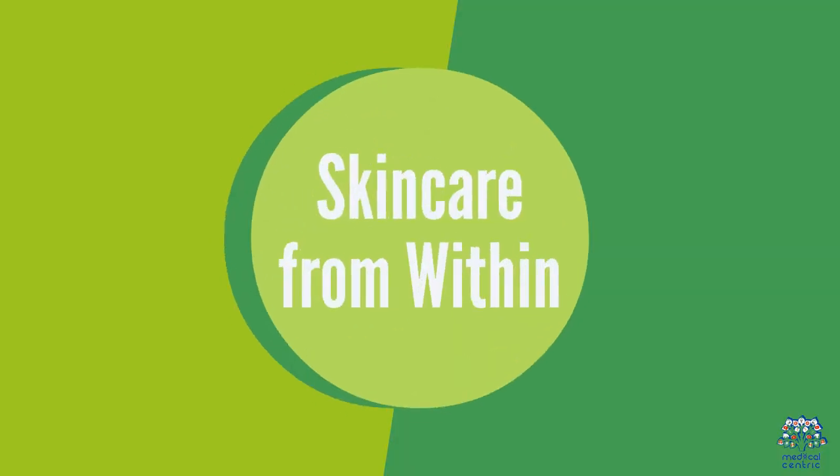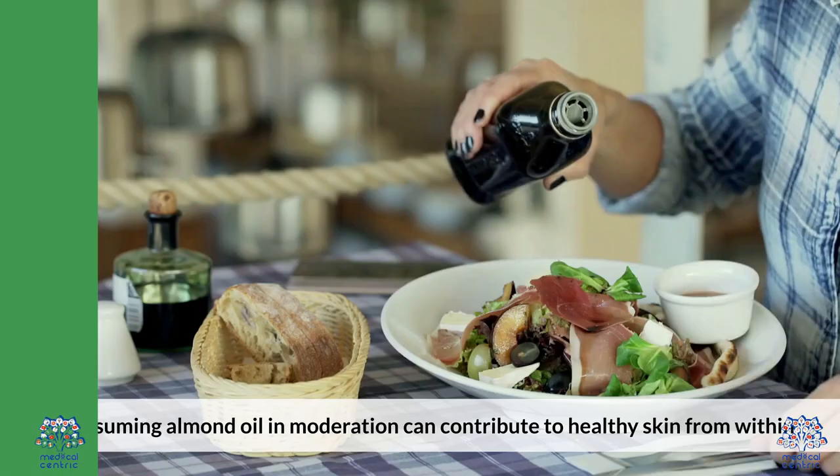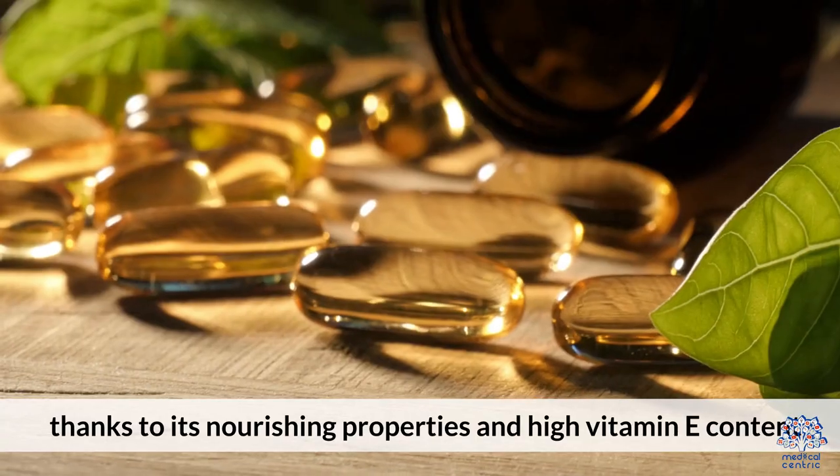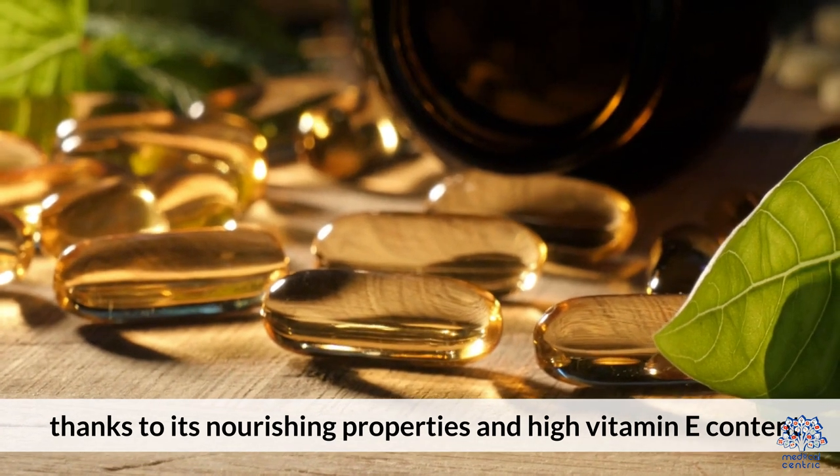5. Skin Care From Within: Consuming almond oil in moderation can contribute to healthy skin from within, thanks to its nourishing properties and high vitamin E content.